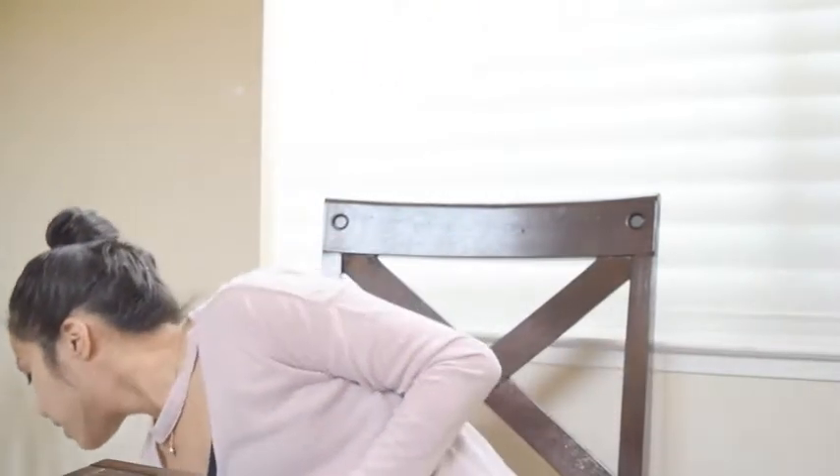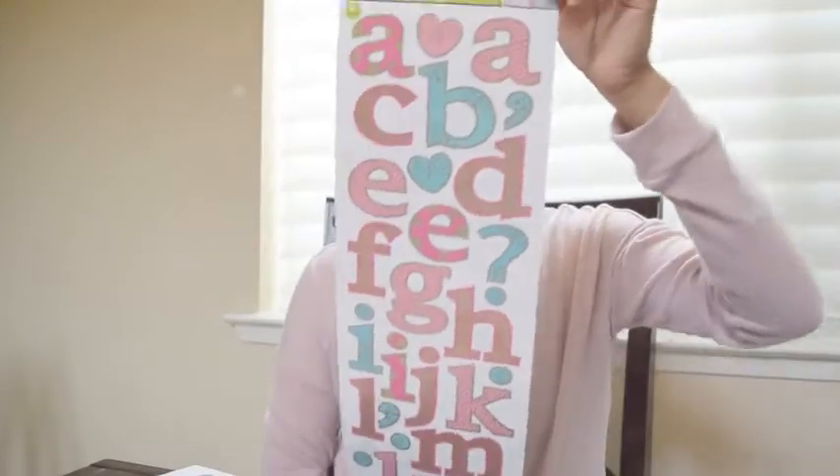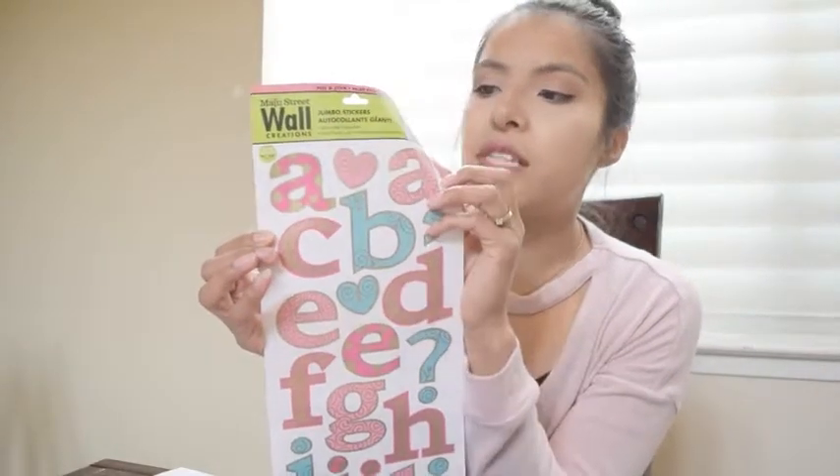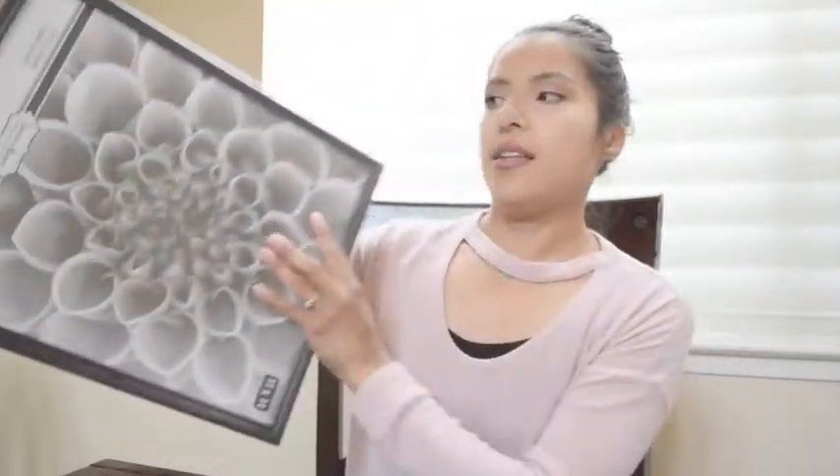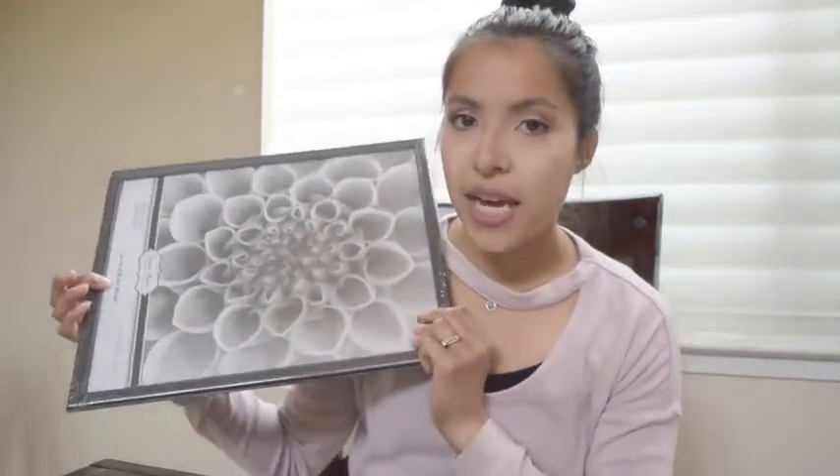The next thing before I get into the unicorn and mermaid items is something I want to use for a DIY project — these alphabet stickers. The example on the package says 'you brought love.' I bought two packages because some letters only have one, like there's just one G, so I wanted to make sure I have enough letters for whatever I'm going to write. I also bought this 11 by 14 frame to go with it.